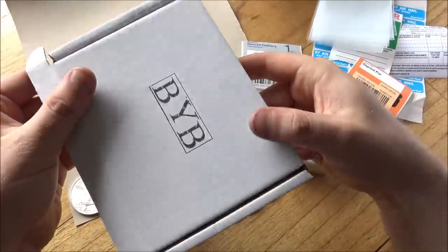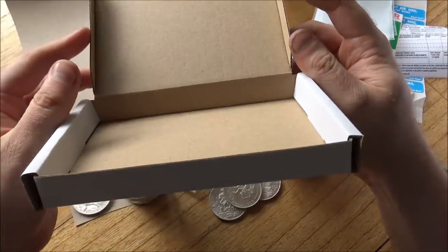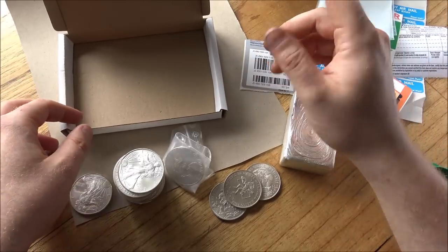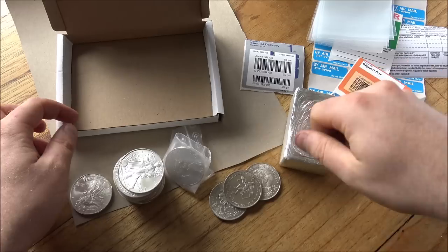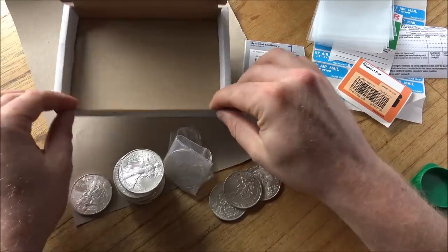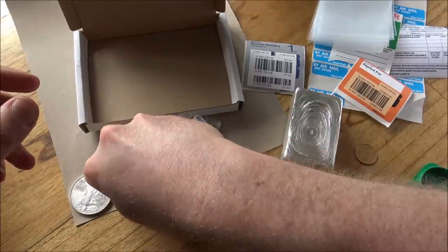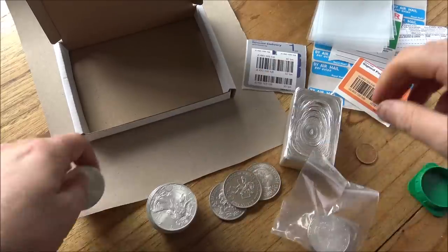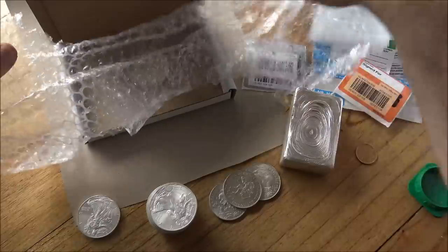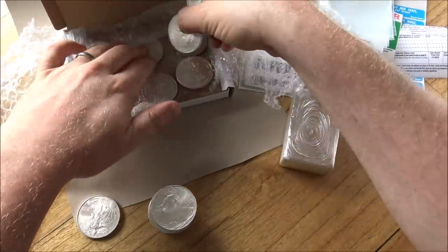I'd also highly recommend getting hard cardboard boxes rather than jiffy bags. Jiffy bags can be sliced open very easily and the contents can come out. I've had parcels sent to me that have shown obvious signs of tampering — people have tried to get in. You can also squeeze a jiffy bag and feel the distinctive shape of a coin inside, so it's not hard to work out what's in it. Boxes are much, much more secure.